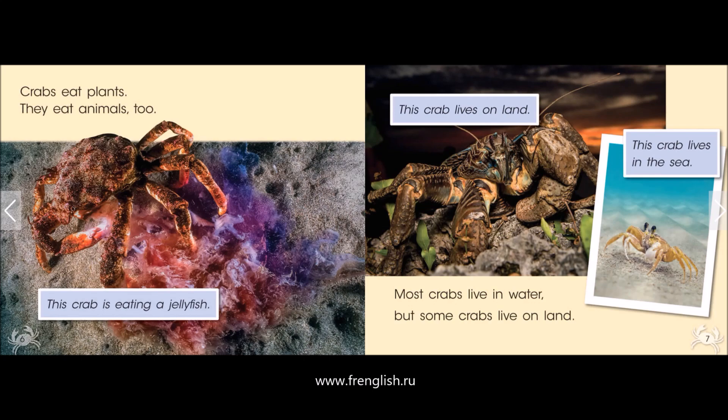Crabs eat plants. They eat animals, too. This crab is eating a jellyfish.